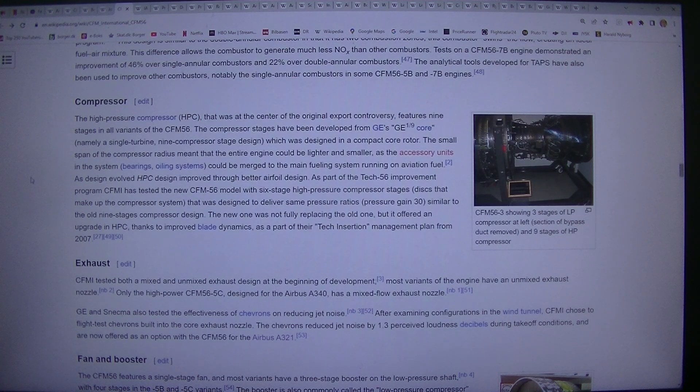As part of the TEC56 improvement program, CFMI tested a new CFM56 model with a six-stage high-pressure compressor designed to deliver the same pressure ratio (30) as the old nine-stage compressor design. The new one was not fully replacing the old one, but it offered an upgrade in HPC thanks to improved blade dynamics, as part of the tech insertion management plan from 2007.